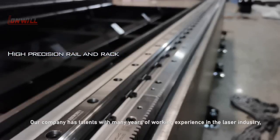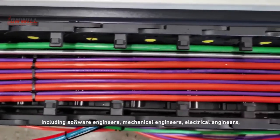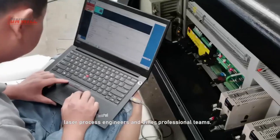Our company has talents with many years of working experience in the laser industry, including software engineers, mechanical engineers, electrical engineers, laser process engineers, and other professional staff.